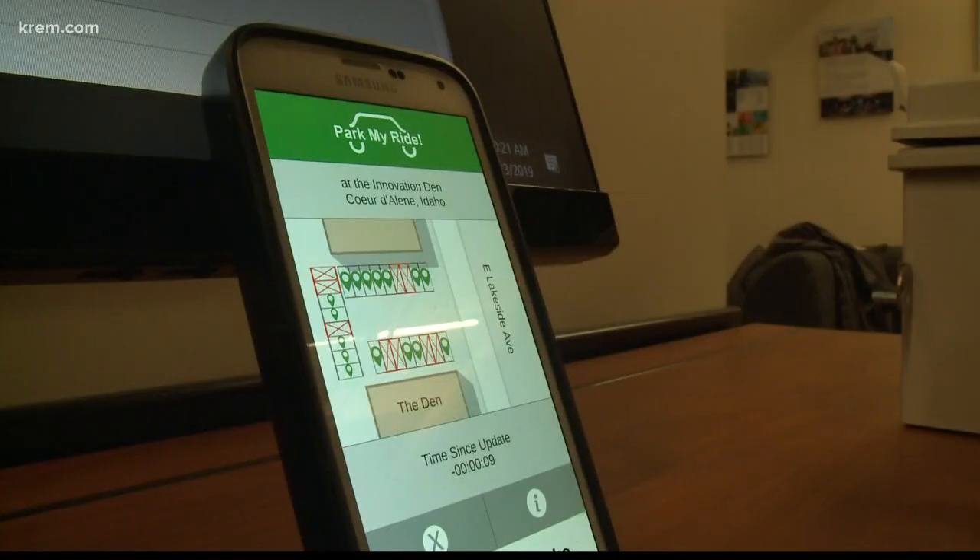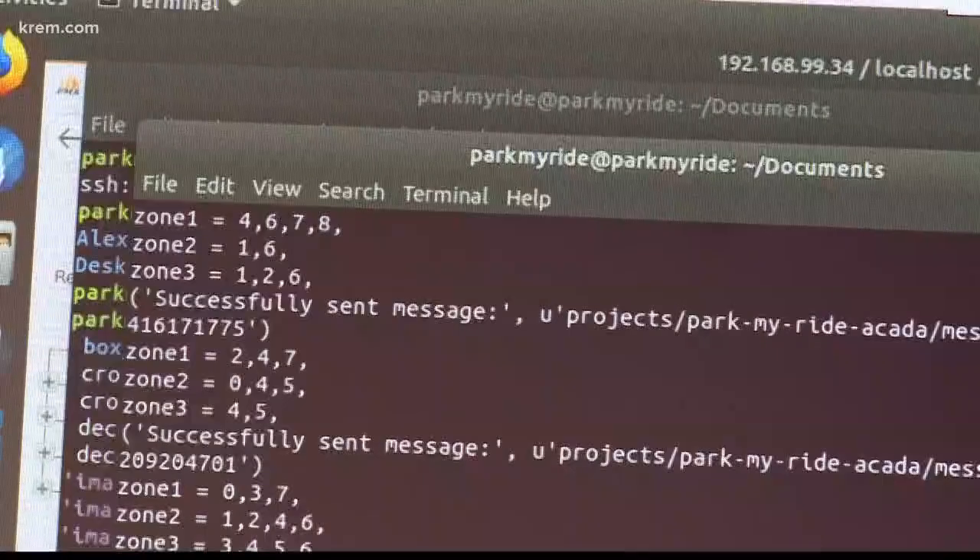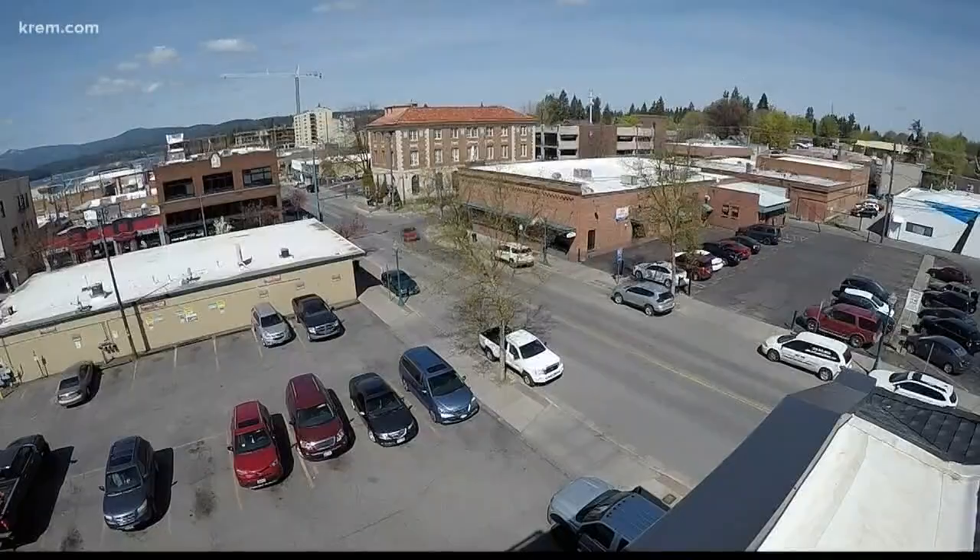You heard that right — the idea is to know what spots are open before you roll into a parking lot or down a street. Park My Ride is just a prototype for now, but it actually works on this test lot on Lakeside. So is this rewarding to be able to share that with the public and have it be complete?